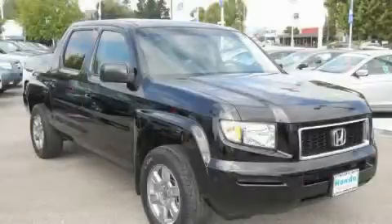This is a 2007 Honda Ridgeline. It has what you need for work as well as what you want for play.